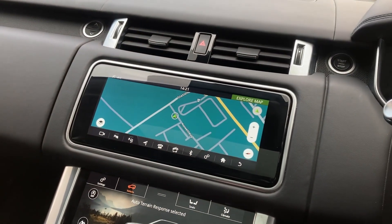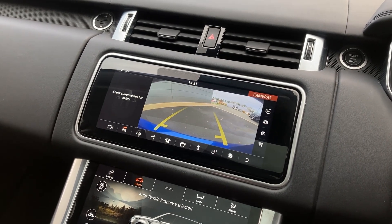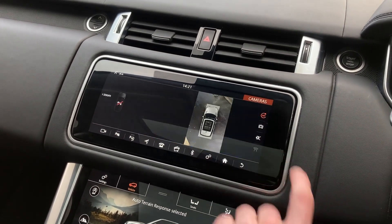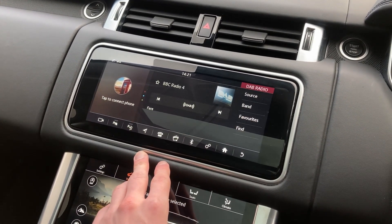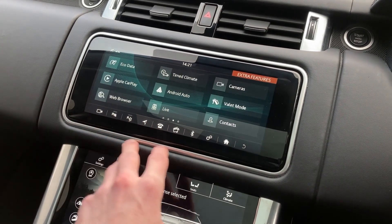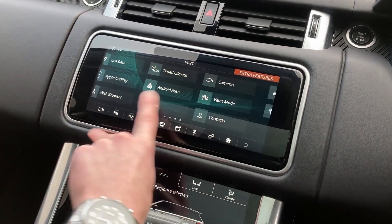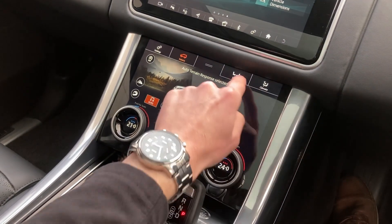On the 10-inch touch display we have satellite navigation, the 360-degree camera, DAB radio, Apple CarPlay, Android Auto, as well as configurable ambient lighting.